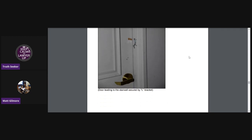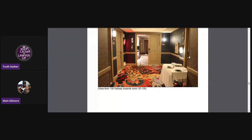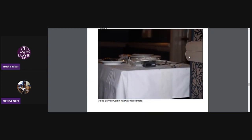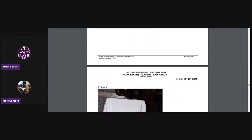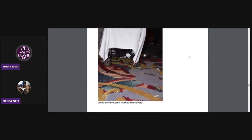That's the door leading to the stairwell, secured by the L-bracket. This is a view from the 100 hallway towards 32-135. This is the food service cart in the hallway with the camera again. That's the back of it — yeah, different side of it.